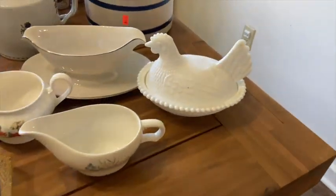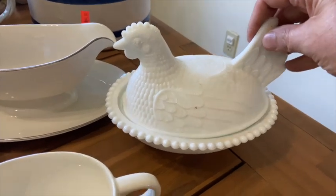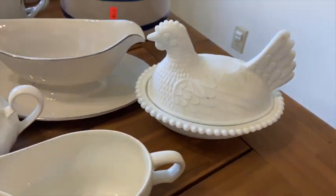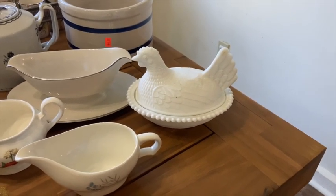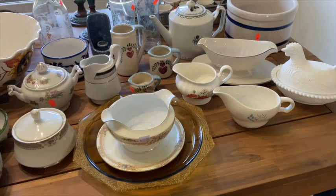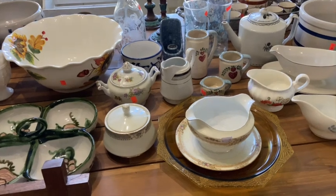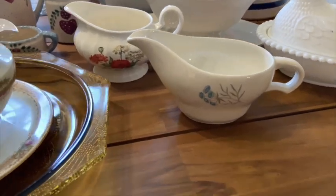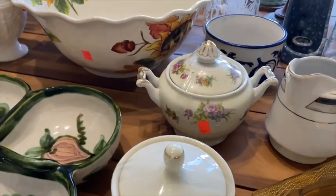Let's jump right into my favorite — this milk glass nesting hen. She's a little crummy and needs cleaned up. She was $10, but she's going to go with my collection. So far I have an amber glass and a green nesting hen, so I loved her and grabbed her up. I think somebody must have donated a bunch of things from the same household because a lot of these items were very similar — all these little gravy boats and creamer cups in the same area.